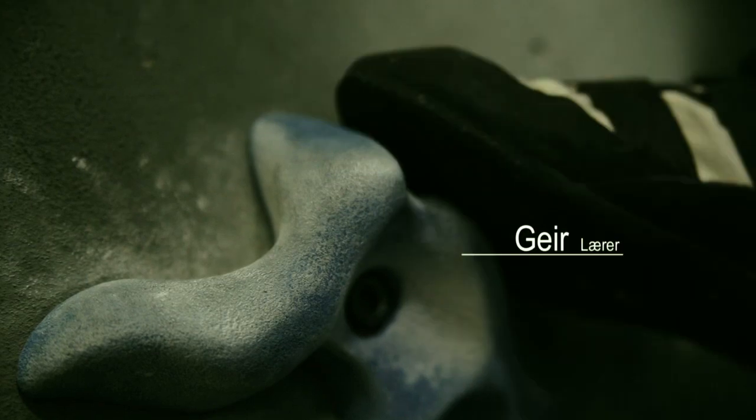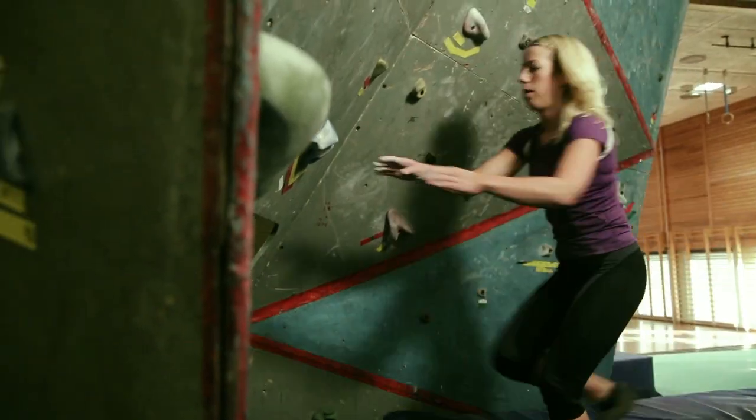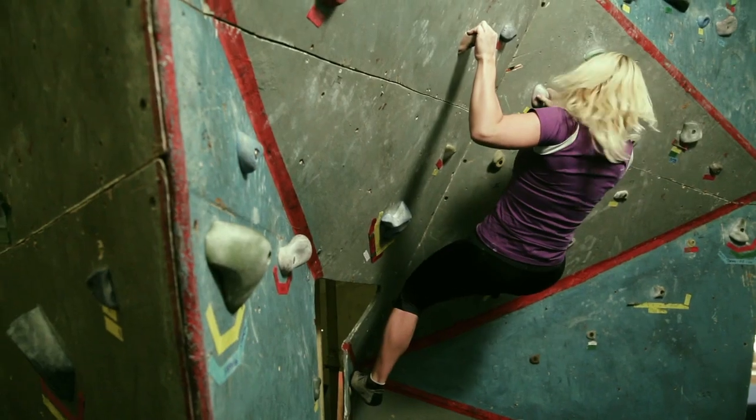Here we have the buildre-stierna. Here we have the buildre-stoppen. This gives a buildre-stierna — a good level of the buildre-stierna.